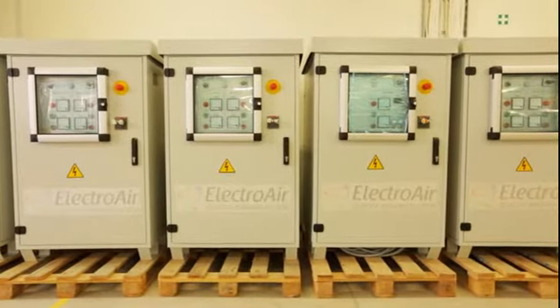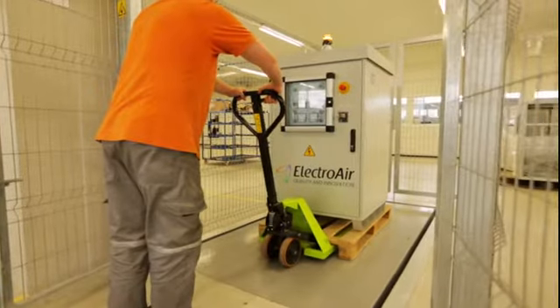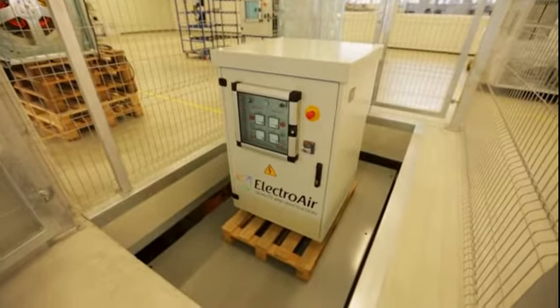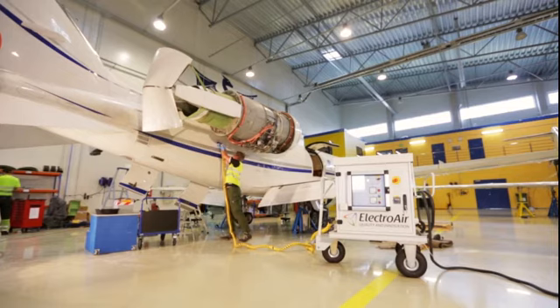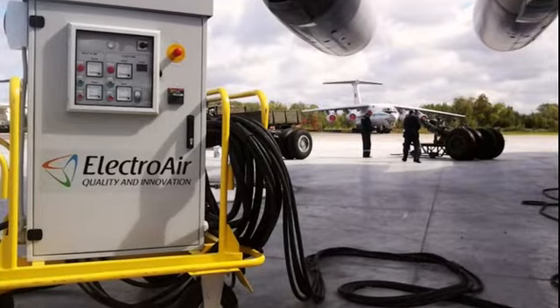The settled logistics and delivery systems of Electroair units allow our clients to choose the most suitable delivery option. A special index of equipment delivery is 100% on time — one reason to be proud of the work of our logistics department. More than 200 satisfied clients all over the world use Electroair's ground power units.